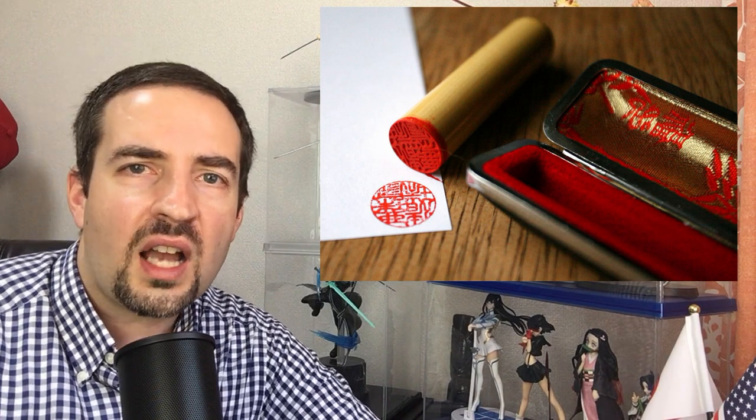So what does hanko mean to you as someone who's coming over to teach English in Japan? That seems to be a topic that comes up. Do you need one? How much does it cost? And where can you get it? So let's start with an easy question: where can you get a hanko if you want one?